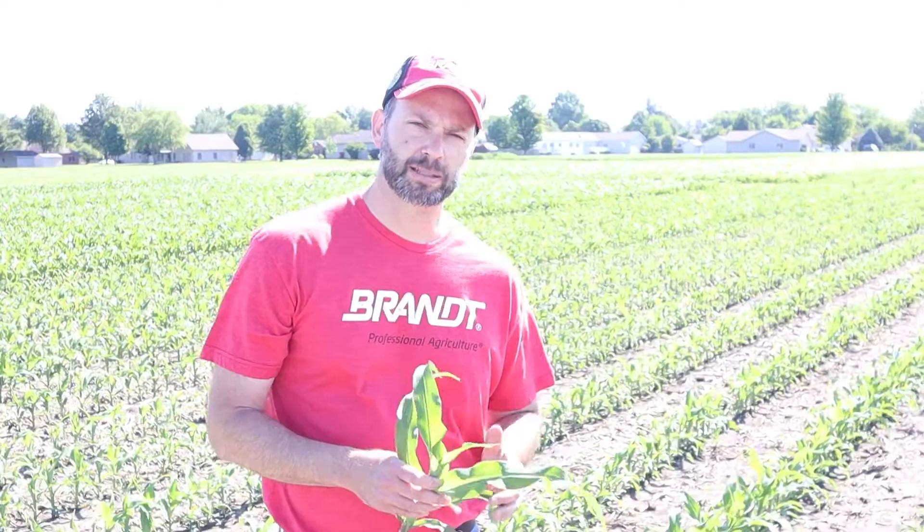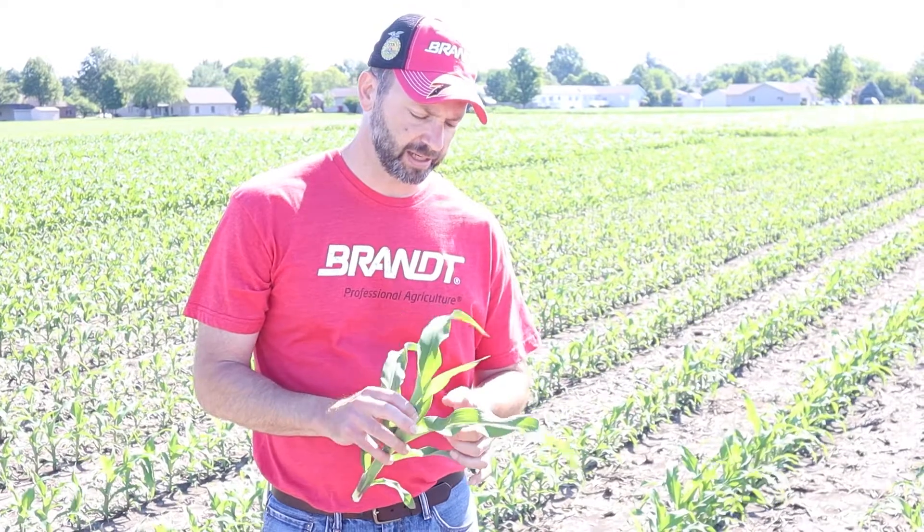The questions I get all the time about making foliar applications over corn — particularly at these earlier stages — is: 'I'm spraying this on and I feel like 85% of it is hitting the ground and the soil, not the actual plant. Is it still effective?' And the answer to that is overwhelmingly yes.